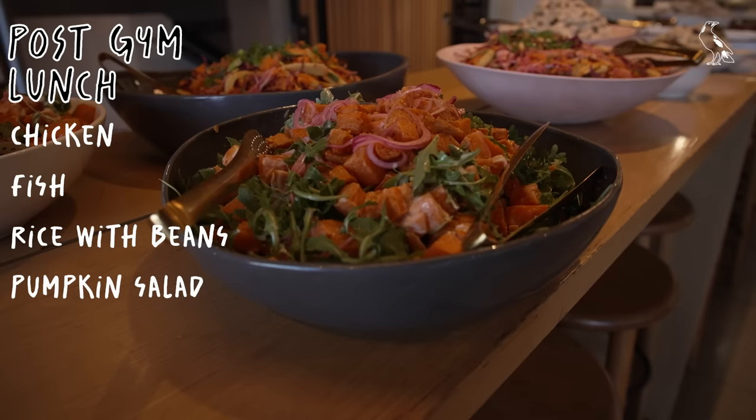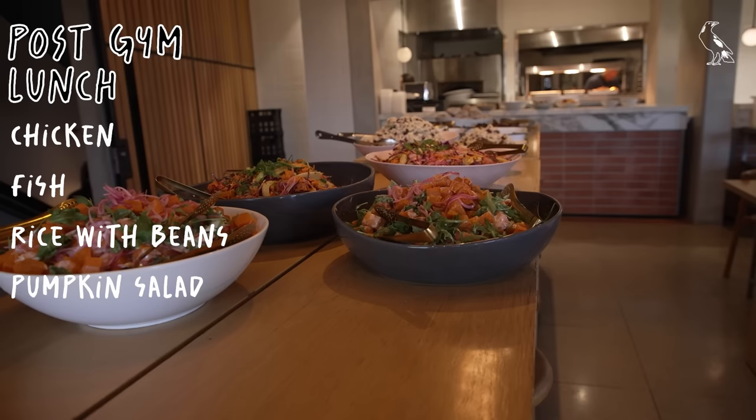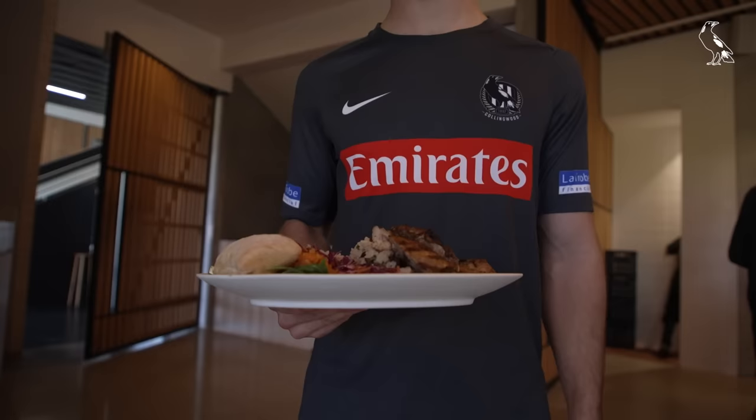We also had white rice with beans and a pumpkin salad to finish it off — really nice lunch, one all the boys loved, getting everyone feeling good for the upcoming game this weekend.